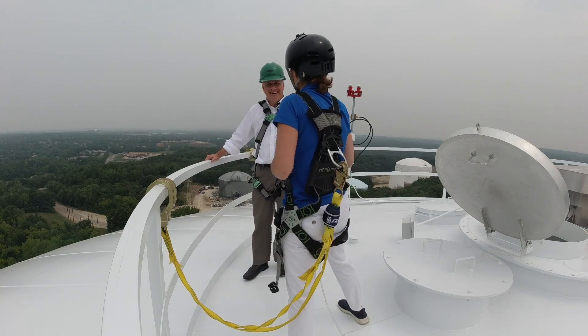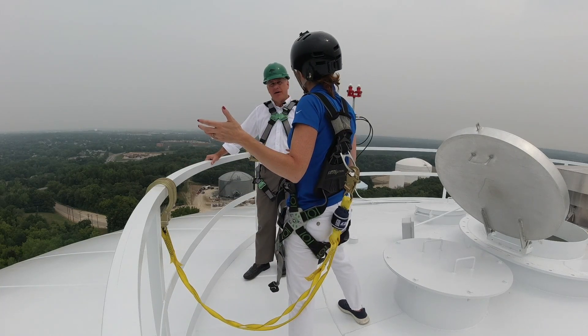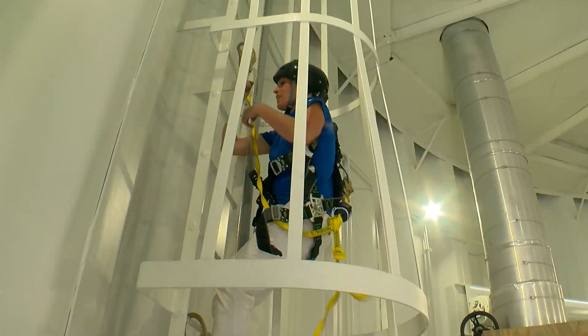So that was quite a trip up here. How high are we? About 180 feet off the ground. It took us about 20 minutes. This is a fall arrestor — if you take a dive, it'll save you. Up the ladder.